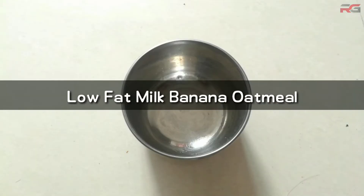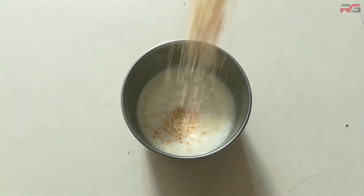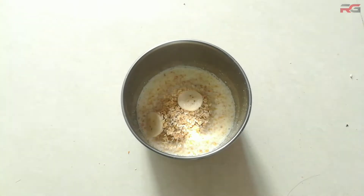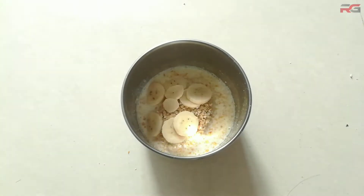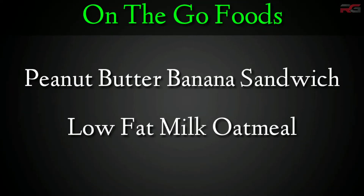Or you can take oats, banana, and low-fat milk. Boil low-fat milk in a container. Once it's done, soak the oats in the milk. Add in slices of bananas. You can also add honey to enhance the taste. These can be prepared quickly.